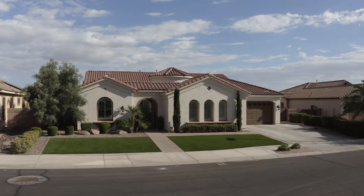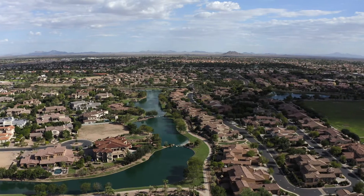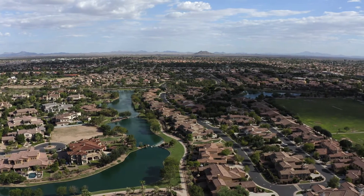Hi, I'm Kim Elbeck with the Amy Jones Group at eXp Realty, and I'm excited to share with you today this gorgeous home on a huge premium lot located in the highly sought-after neighborhood of Fulton Ranch in Chandler, Arizona. Let's go inside and take a look.